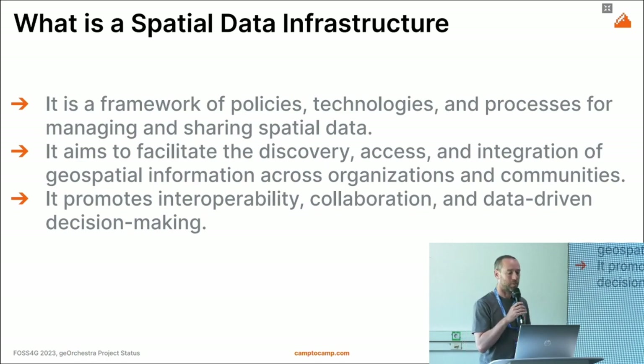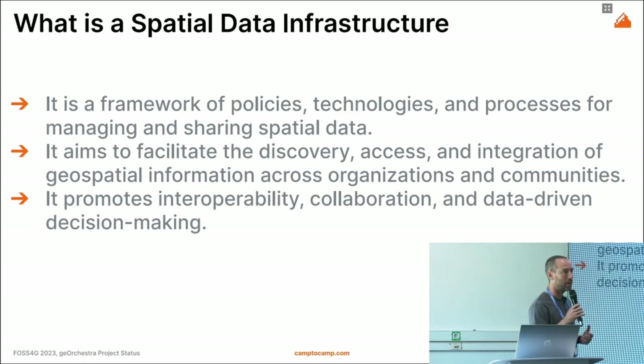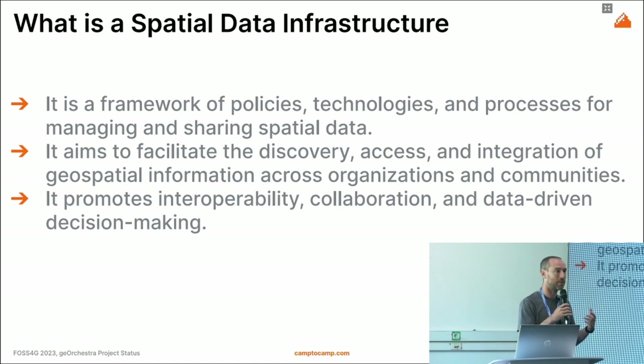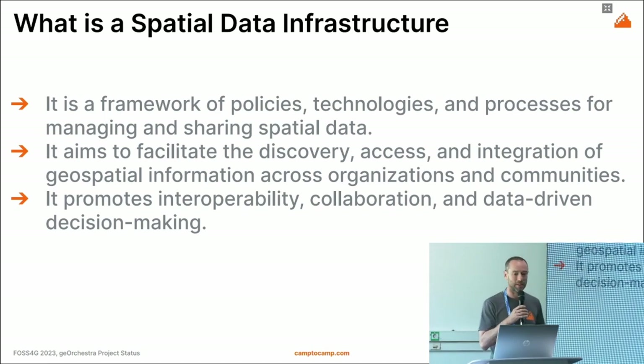So what is a spatial data infrastructure? It's not just about technology — it's not just installing a cartographic engine. It's also about policies: who has access to what data, to which content, and processes — how we organize ourselves as a team with colleagues, customers, or users so that they can manage and access the data.